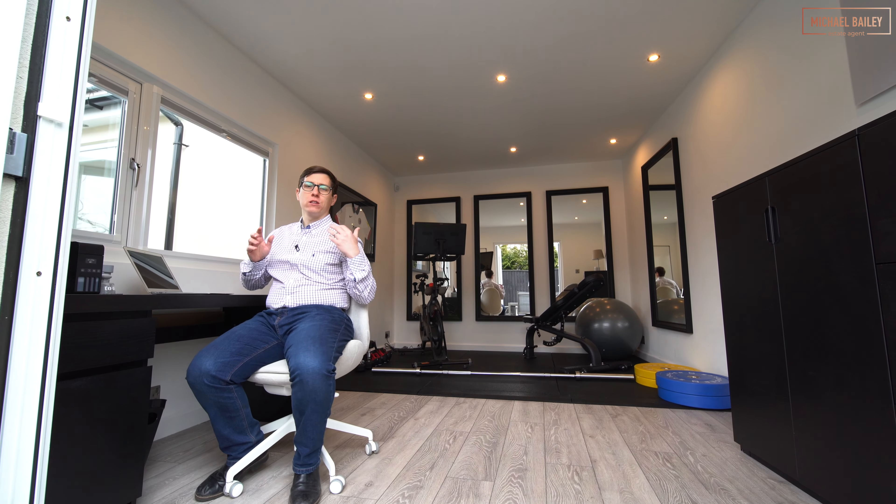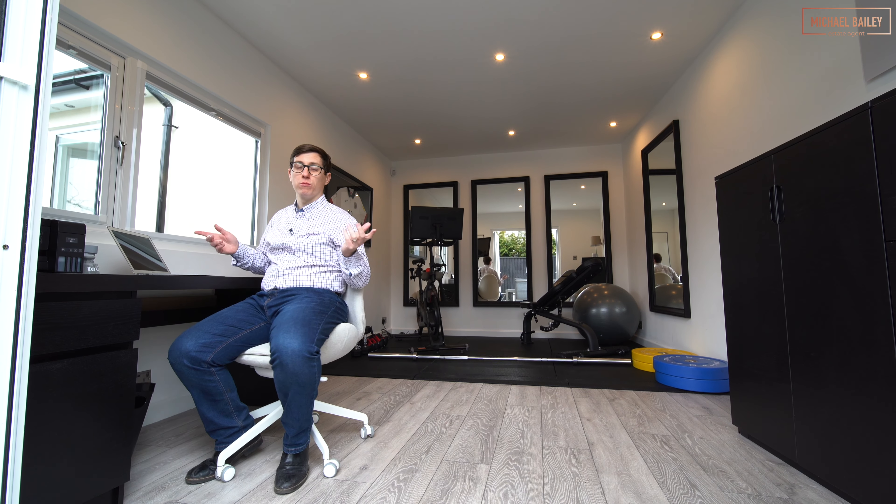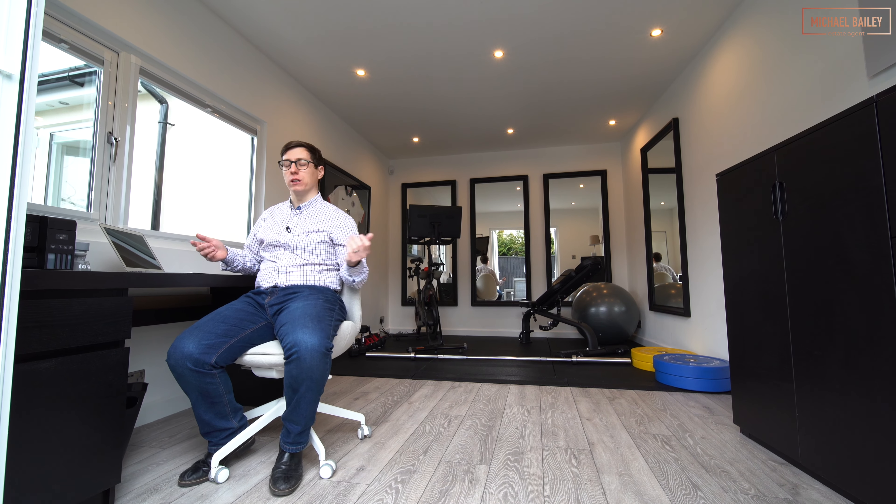The detached outbuilding is just an extra bonus feature here — whether you want to work out or use it as a home office, this room really is a fantastic addition to the property.